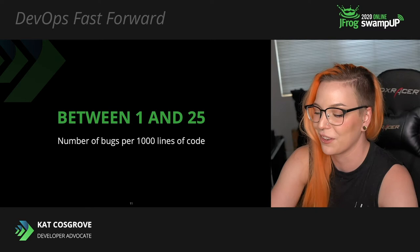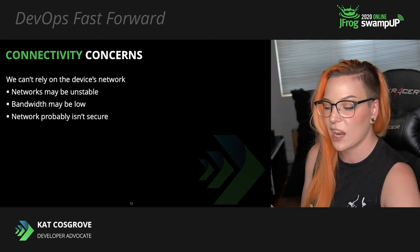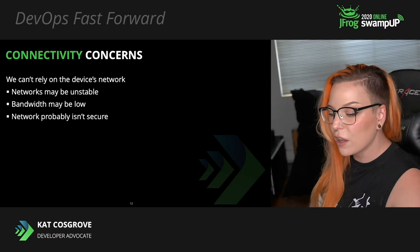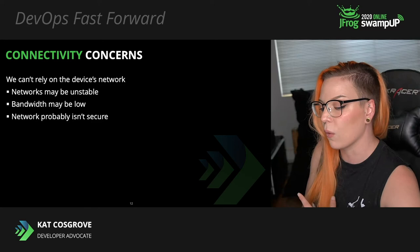We also can't really rely on the device's network. The networks hosting these devices are probably unstable. The connections might be intermittent and the speed of the network may be very slow. So we need to keep the updates really small, which probably means they need to happen more frequently. And it's also probably not a secure network, so these updates need to be signed in some way so we know they're trustworthy.